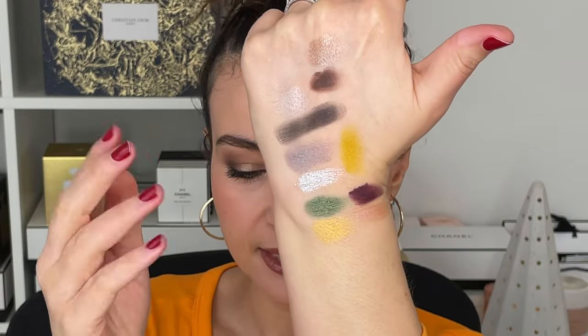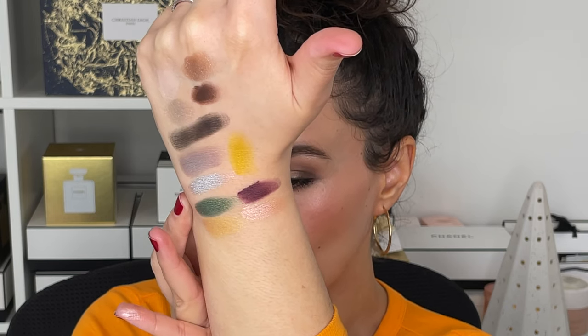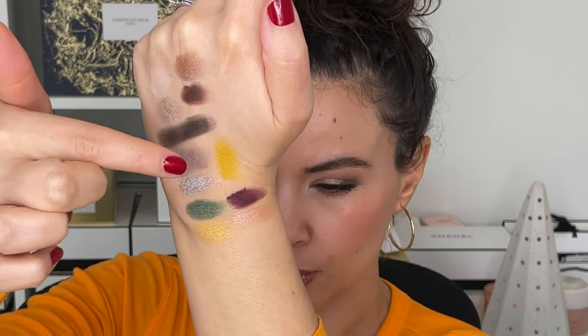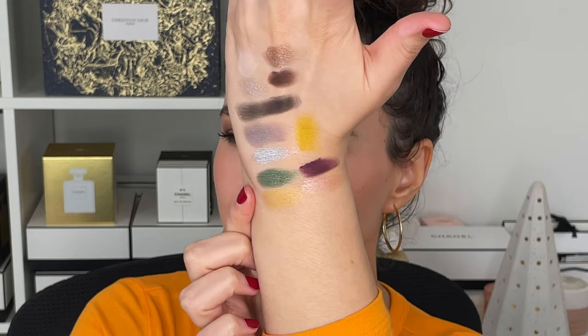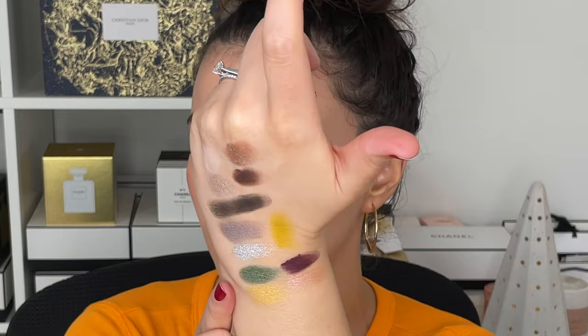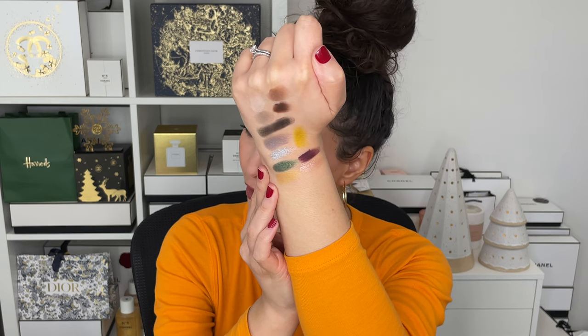This one from Guerlain is limited edition for the holiday release. In the quad we have one matte that is a purpley plum color; the rest are beautiful satin finishes. This yellow is more golden and shimmery — it doesn't have as much green or brass as the Prada color. I've done a video recently where I used all four colors. It really is a very fun holiday palette, like really all-out full glam. You don't have to mix all of them together, but if you do, it's so pretty. You get three beautiful satin finishes — very, very buttery, very easy to apply. Prada and Guerlain are a bit more challenging for creating color stories, but Guerlain is more straightforward — it's just a bit more basic, in a good way.